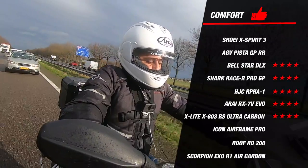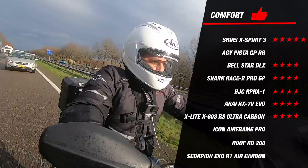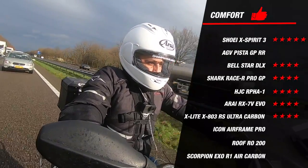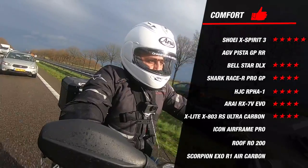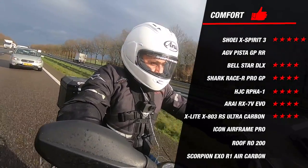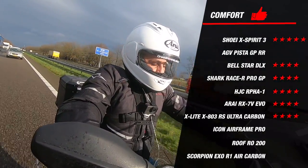Our rider gave the Shoei Xperia 3 the highest possible score for comfort. He mentioned that extra soft material was placed near the ear for an extra great feeling while riding. This extra soft material is an example of Shoei's eye for detail, but above all how the helmet feels at higher speed was a feelable difference — a direct result of the extensive research and development using a wind tunnel that Shoei uses for its top helmets.